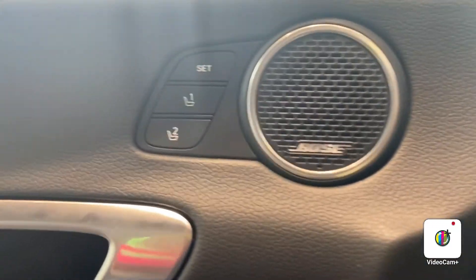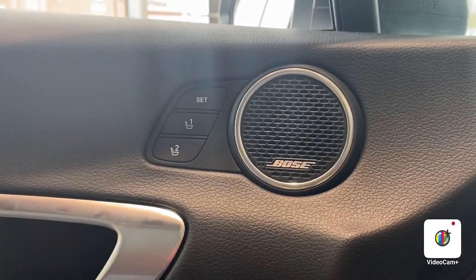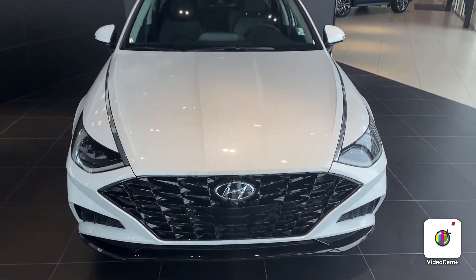Last but not least, the vehicle does come fully equipped with a nice sound system as you're driving. Again, this is Calvin at River City Hyundai — feel free to message me at 780-371-3700. Thank you and have a great day.